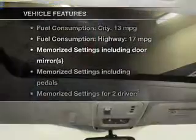Plus, enjoy these notable features that are included in this vehicle: leather seats, power door locks, power windows, cruise control, AM-FM stereo, power mirrors, and power steering.